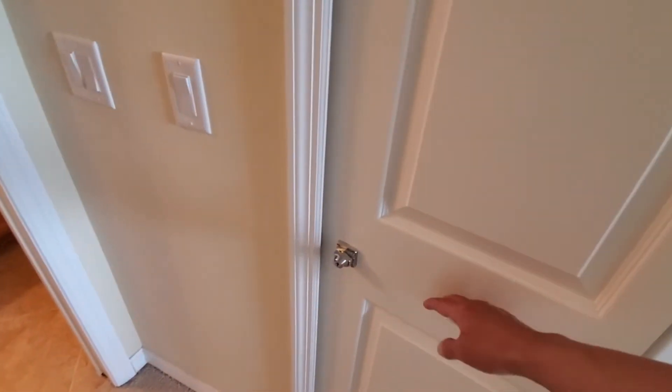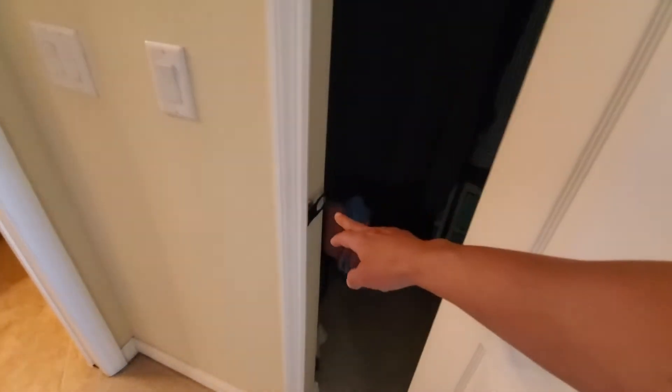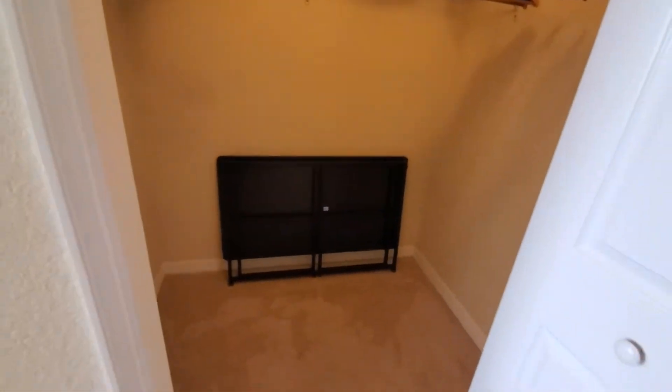This one here is the owner's closet. They have rented before, so there is a lock so you can keep all your personal belongings in one closet, and the other closet right across from it can be used for your tenants.